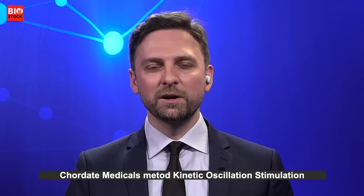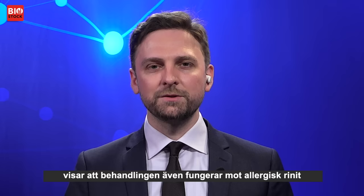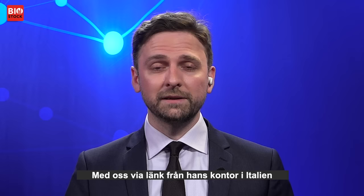Hi, welcome to Biostalk. Chordate Medical's kinetic oscillation stimulation method is an effective treatment for non-allergic rhinitis as well as migraine. A clinical study published last month suggests the treatment can work in cases of allergic rhinitis as well.